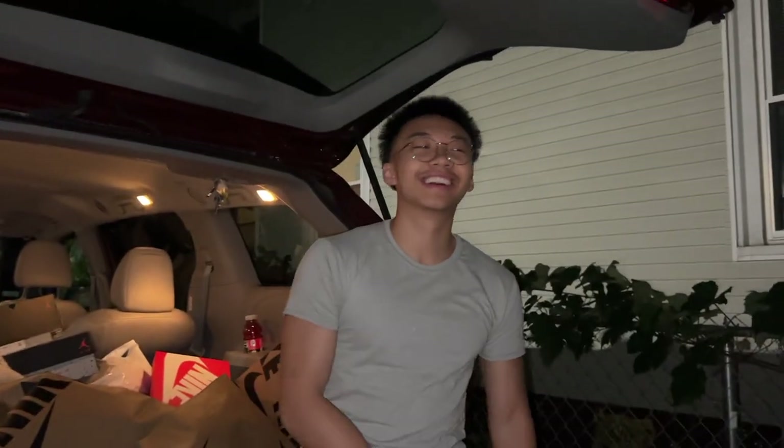Welcome back guys, welcome back to the day in the life of a sneaker reseller who's trying to make it full time and make their mama retire.